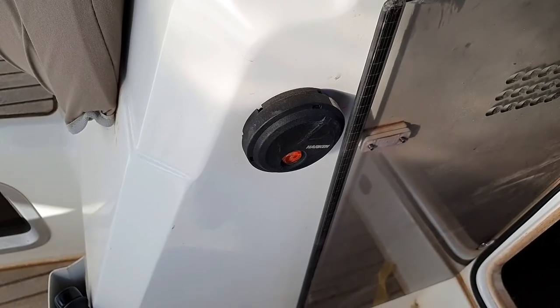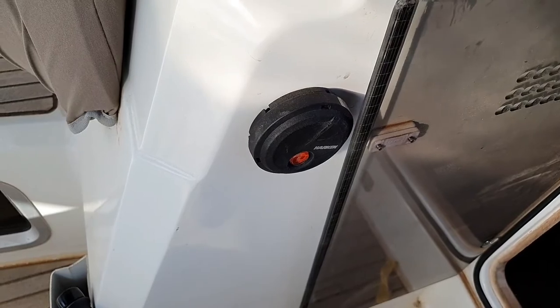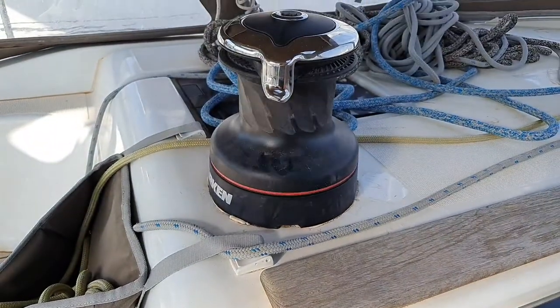The electric winch control unit is located in the cockpit directly at the companionway. Here we have the button — we just push it and as you can see, it works.